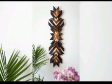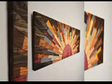Whether you are a collector or just looking to add a unique element to your decor, stay tuned as we uncover the story behind these beautiful wood creations.